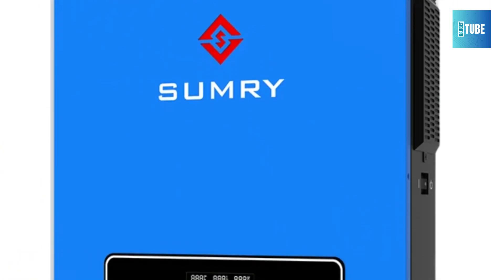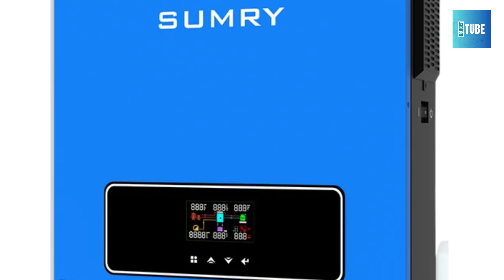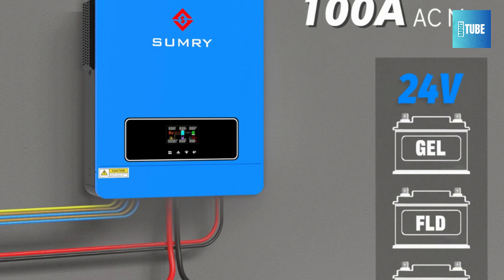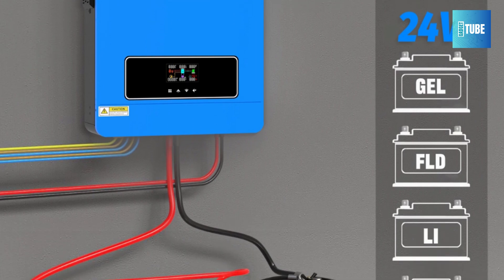Whether upgrading or starting fresh, this hybrid inverter is a smart investment for sustainable, uninterrupted power at home. Efficient, durable, and smart — Sumry delivers the future of energy.